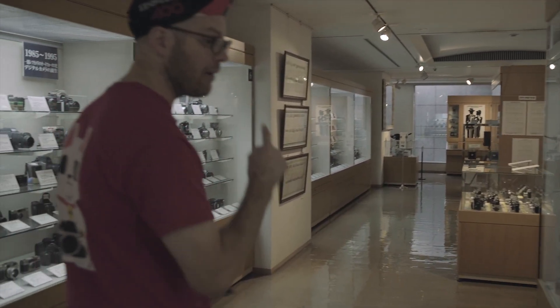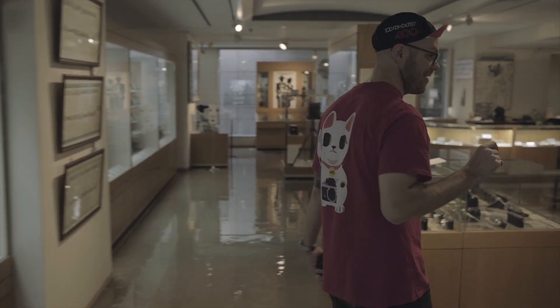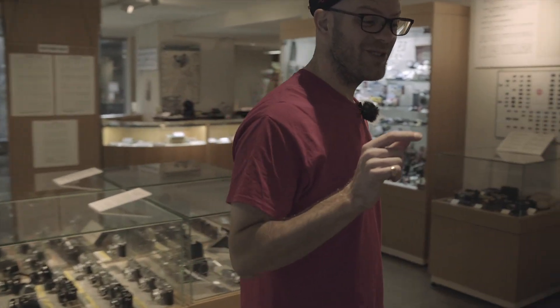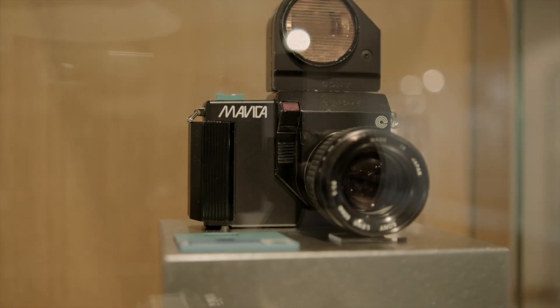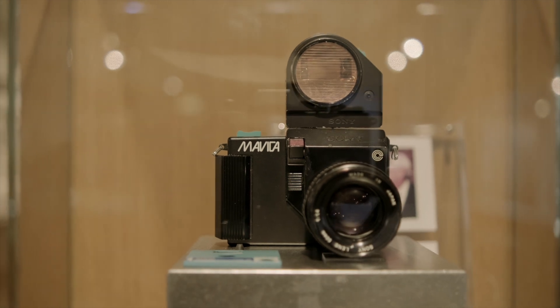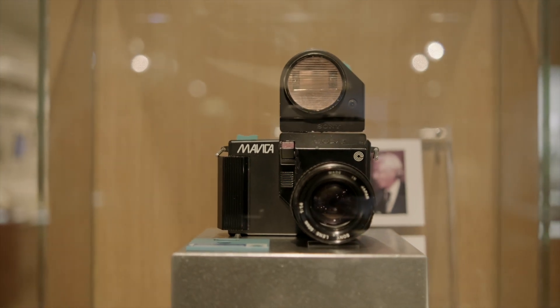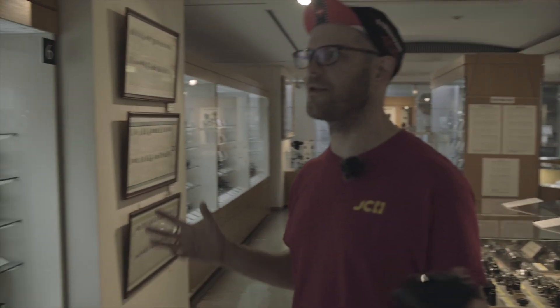And around here, there's something really cool - this is the first Sony prototype digital camera from 1981. Look at that. 1981, and they still managed to make a digital camera. It shows you how far they really came. If you can't tell already, I am absolutely mind blown by this place. I'm having the time of my life - I've got it to myself, it's heaven.